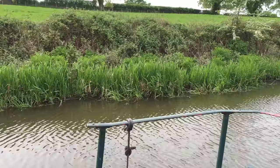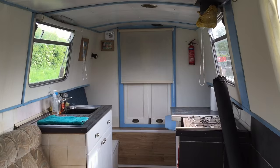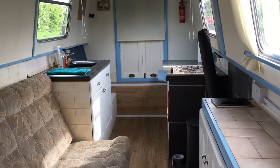You can see we've got this big cruiser stern on the back here, and as we enter in through this door the inside space is nice and open plan. You can see the basic layout: you've got your fireplace, storage, kitchen area, the sofa bed, and to our left-hand side is the bathroom area.